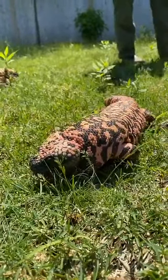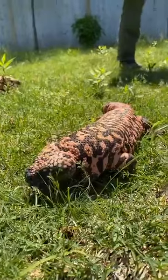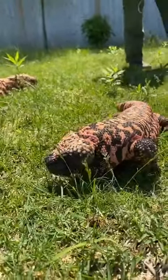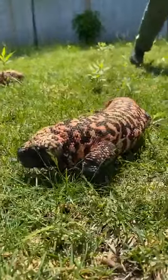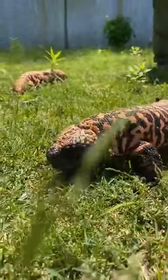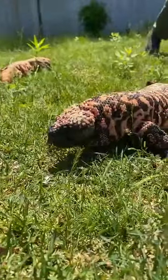It was believed for a long time that there were only two venomous lizard species — the Gila monster and the beaded lizard — but recent research has found that most lizard species are probably some sort of venomous. Another well-known example is the Komodo dragon.